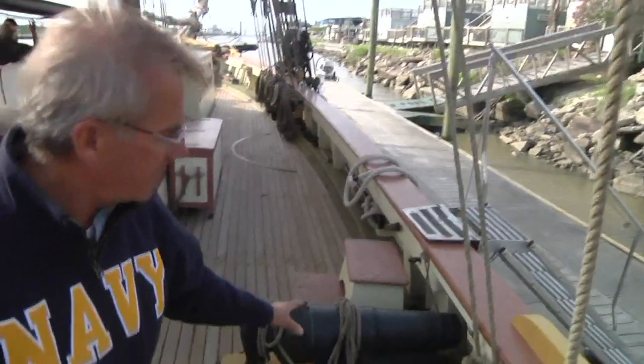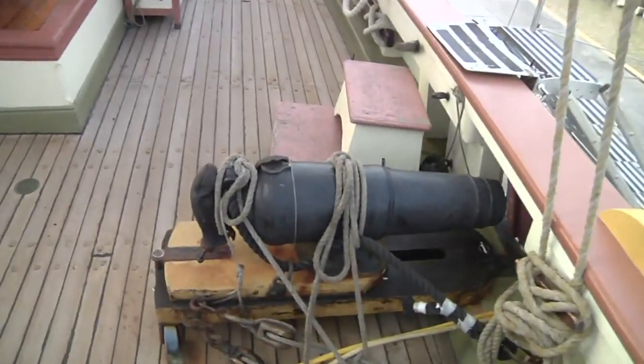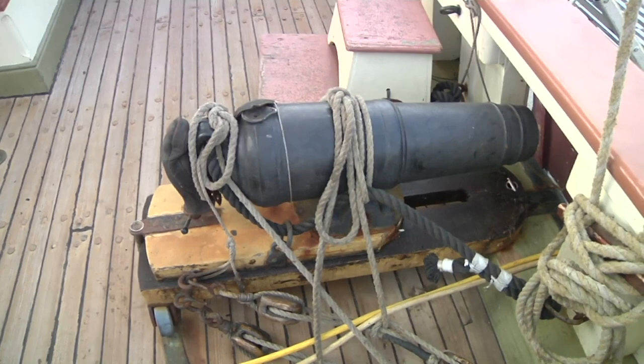This is not a cannon. This is a carronade, and it would be primarily what the privateers used as a threat.